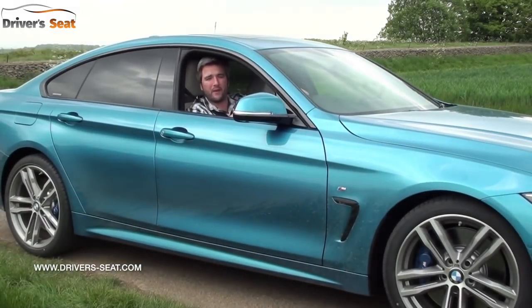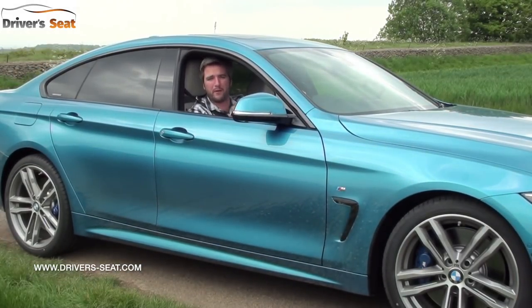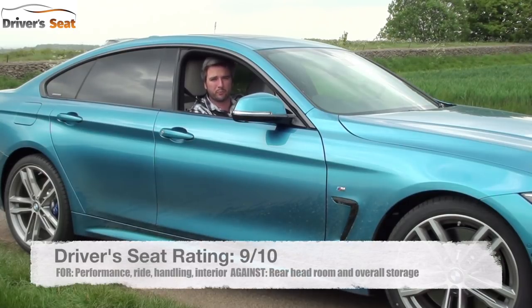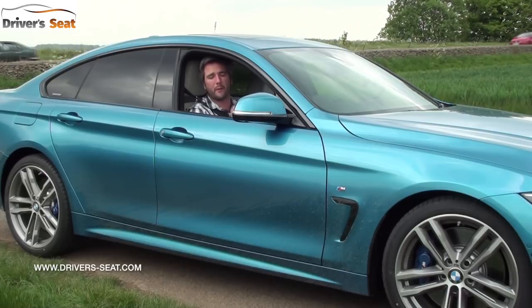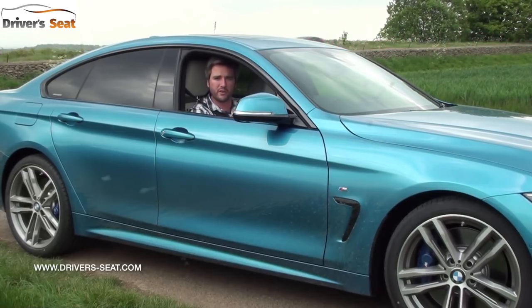The Grand Coupe 440 is absolutely epic — it's super quick, handles brilliantly and yet has a comfortable ride. There's space for four and a big boot, so what's not to like? Check out the website for the full review and subscribe to the YouTube channel, and do leave your comments below on what you think of the 440.